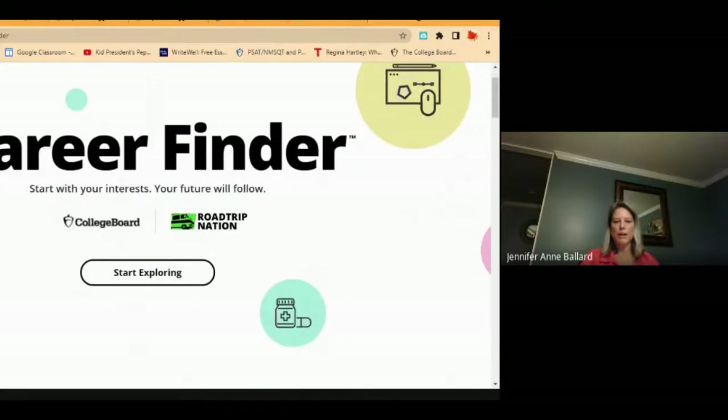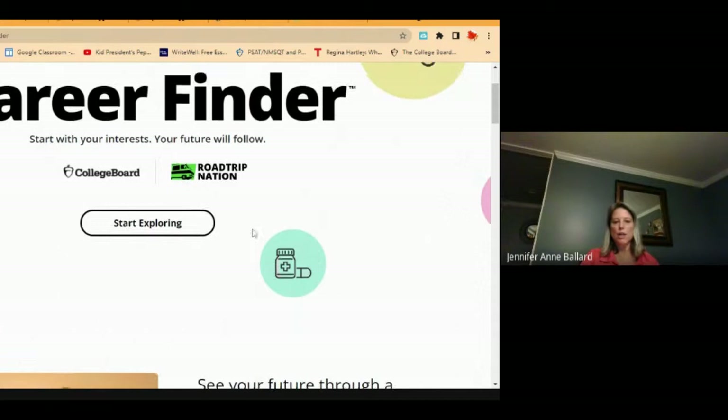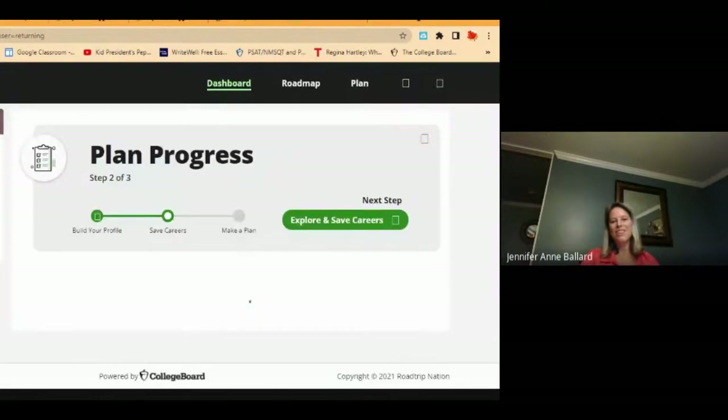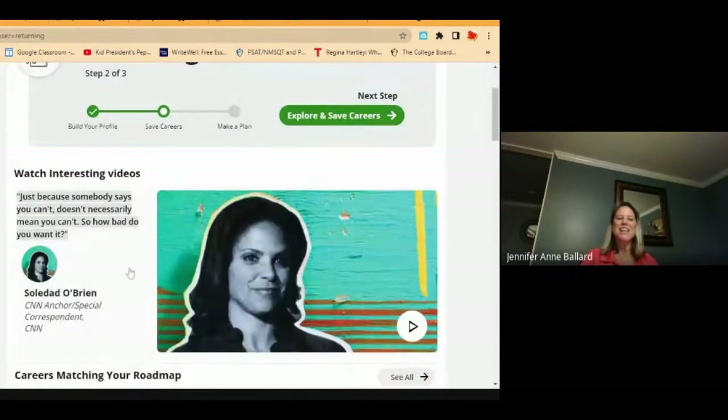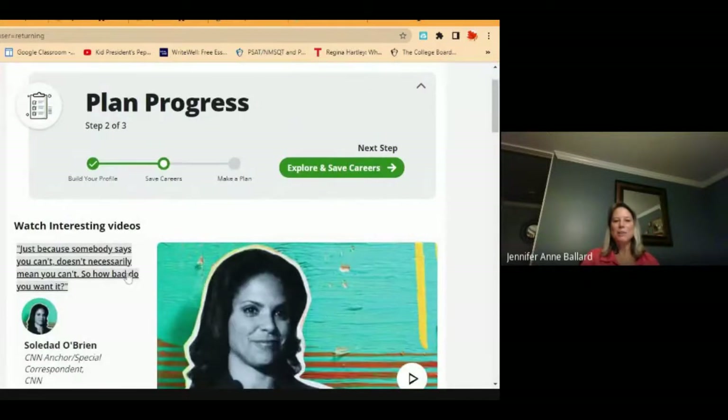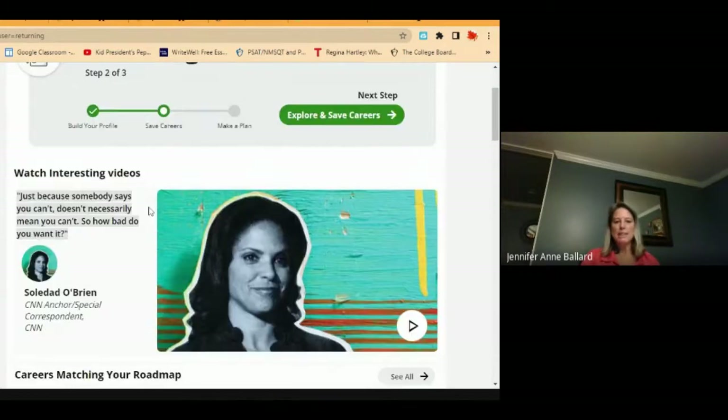Here is the career finder — it says start exploring. Sometimes technology is wonderful, even if it's a little slow. You can build your profile, save careers of interest, and make a plan on what you need to do in high school and in college to make that career a reality. So you can explore and save careers as a next step.